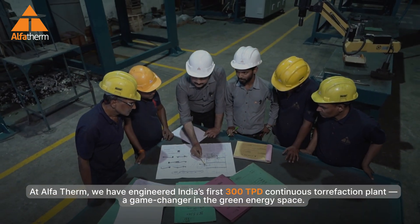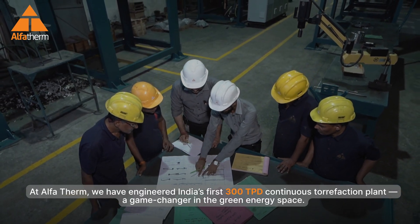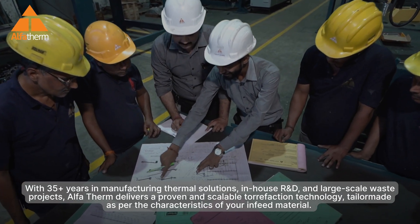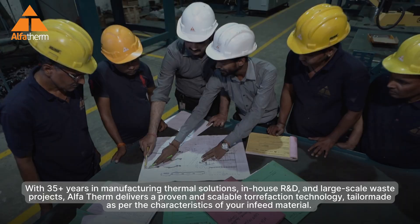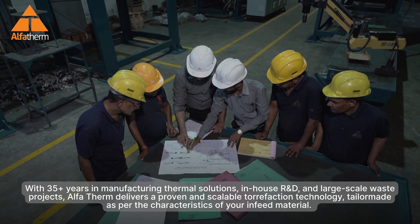At AlphaTherm, we have engineered India's first 300 TPD continuous torrefaction plant — a game-changer in the green energy space. With more than 35 years in manufacturing thermal solutions, in-house R&D, and large-scale waste projects, AlphaTherm delivers proven and scalable torrefaction technology, tailor-made as per the characteristics of your feed material.